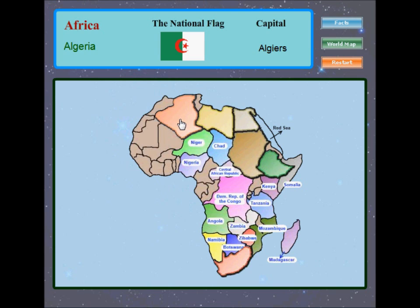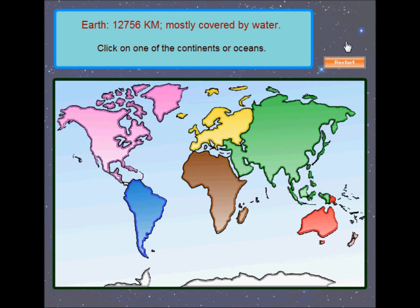Syria, Libya, Egypt, Sudan, Ethiopia, South Africa.